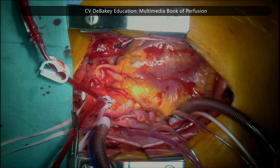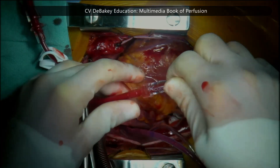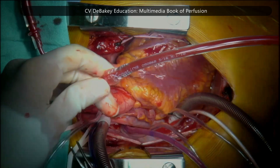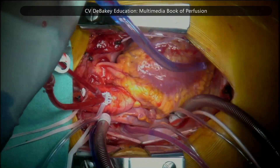These checks help prevent air embolism and ensure adequate venting. Finally, the cardioplegia line is connected to the vent cannula, allowing for proper delivery and drainage during myocardial protection.